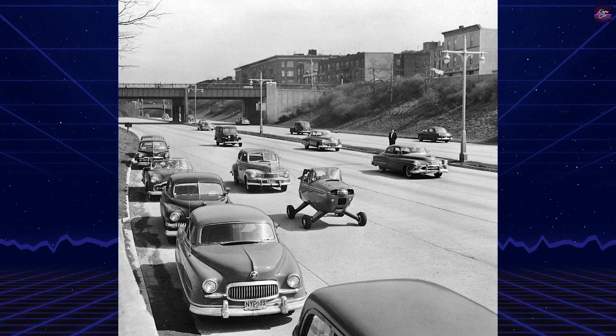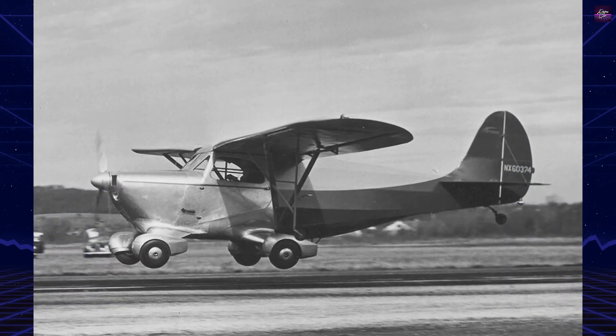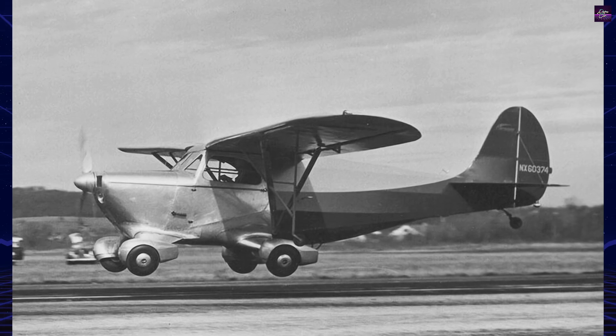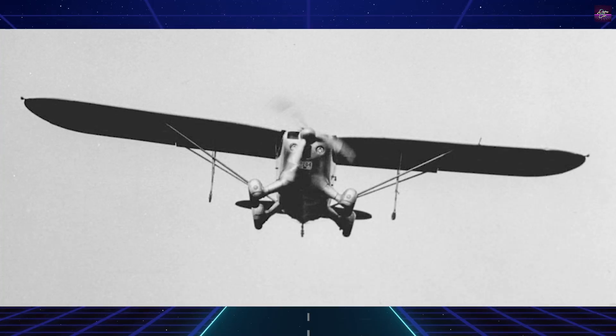However, Fulton Jr. continued to innovate, developing a surface-to-air recovery system called the Skyhook for the CIA, the U.S. Navy, and the U.S. Air Force. This system was used by the USAF until 1996.